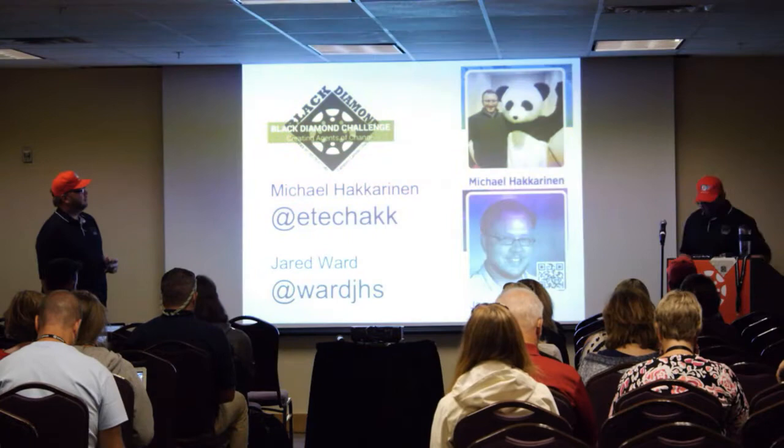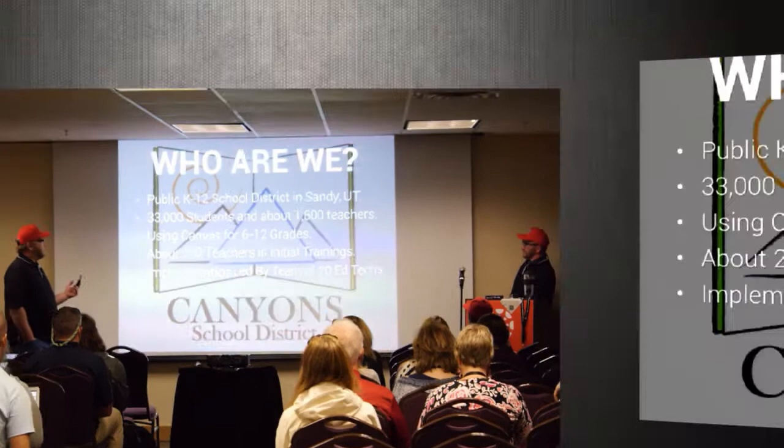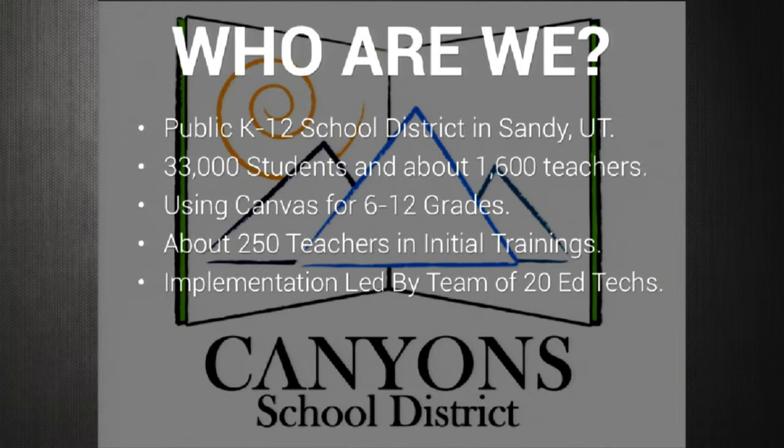The people we were working with are teachers and students in our public K-12 school district. We're a pretty large district — we actually just split, there was some controversy — but we still have about 33,000 students.